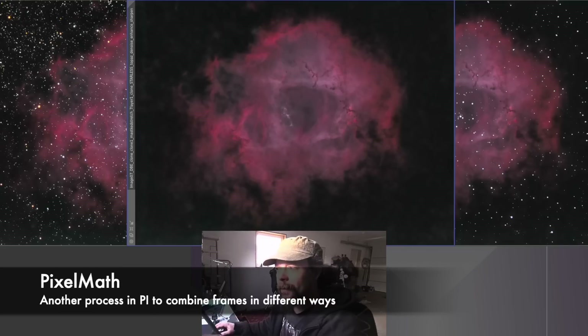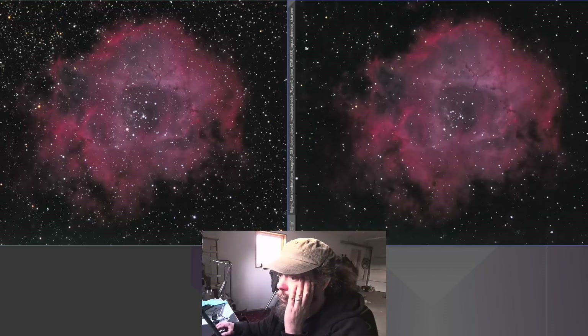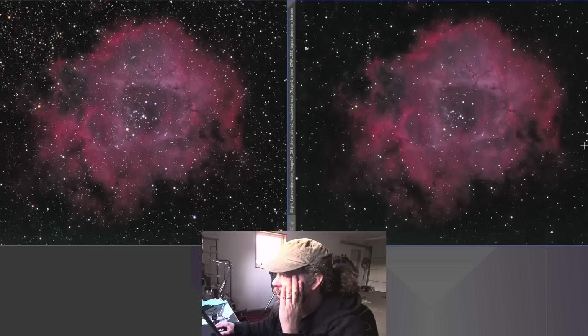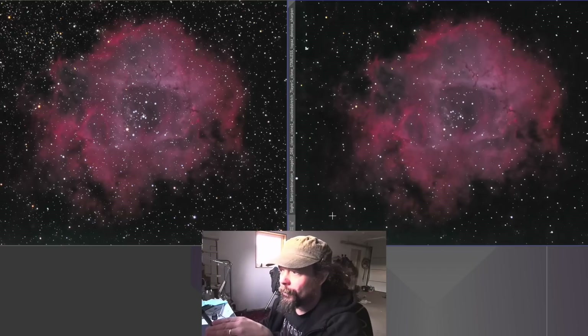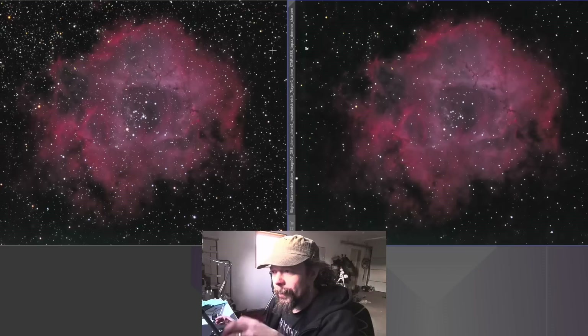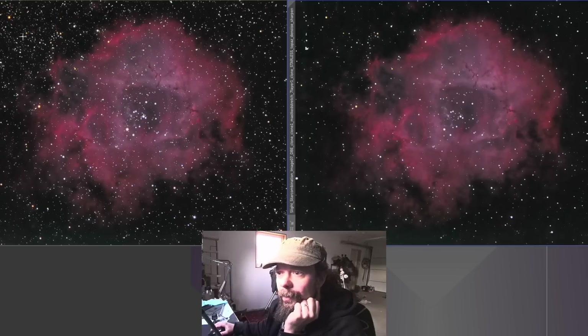Using PixelMath I added the stars back in - I added the star field on top. Looking at the field where I've reduced the stars, I'm still not super satisfied. I need to work on the blemishes. What I really want to do is reduce the blown-out white stars and get the color from the halo into the stars themselves - I'm sure you can do that in PixInsight but I can't yet. I'll make a short update video when I figure it out.